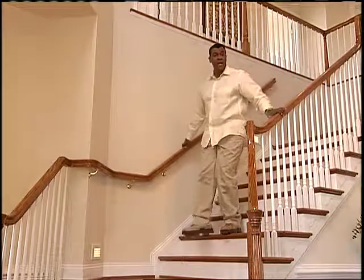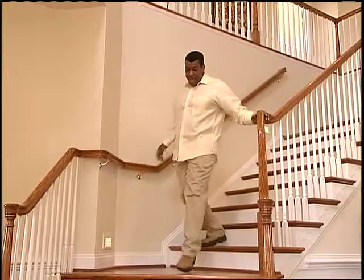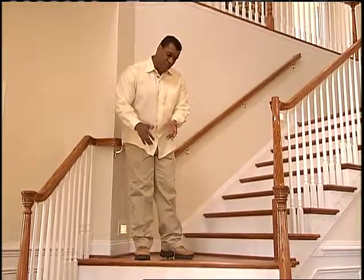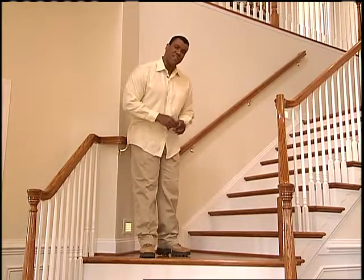The stairs also have handles on both sides, so if you're weak on one side or the other, you can still balance yourself. And finally, they have two-tone stairs so that if your eyesight decreases, you can still tell the difference from one stair to another.